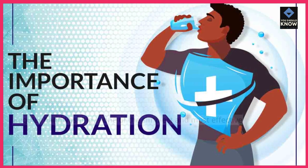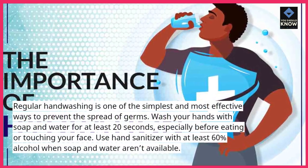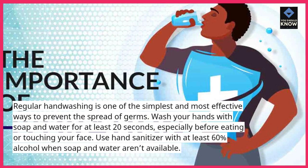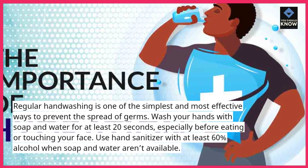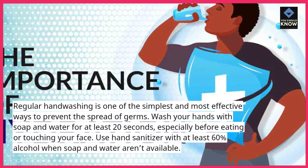Tip 2: Practice good hand hygiene. Regular hand washing is one of the simplest and most effective ways to prevent the spread of germs. Wash your hands with soap and water for at least 20 seconds, especially before eating or touching your face. Use hand sanitizer with at least 60% alcohol when soap and water aren't available.